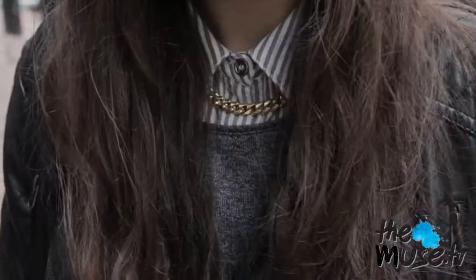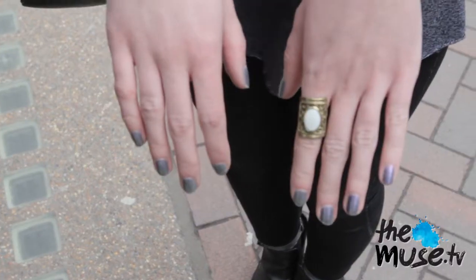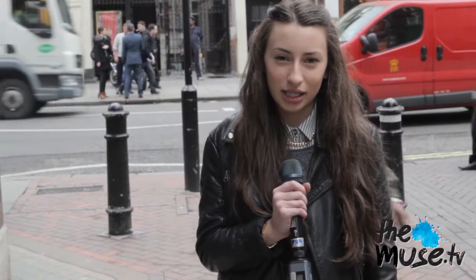I'm Laura, I'm a student. My style inspiration is fashion bloggers and my spring summer thing is gold accessories.